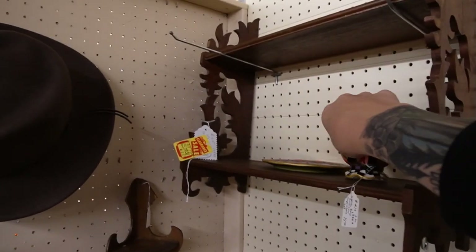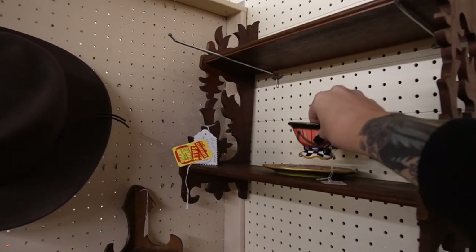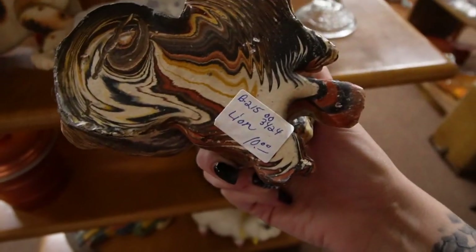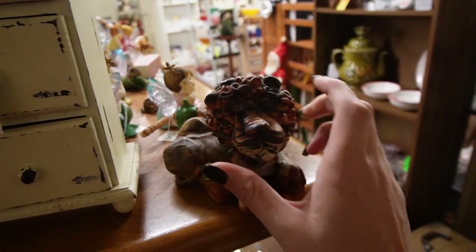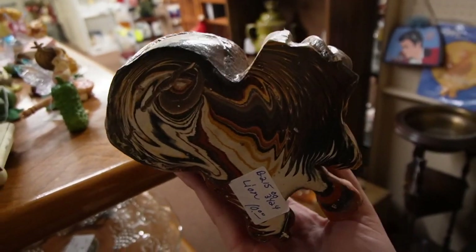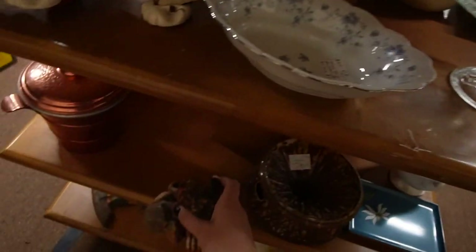This wants to be a Mackenzie Childs — I don't think it is. Amber Rose. What in the world is this thing? Wow, that's heavy. $10 lion. I need to get a better look at it. What is it made out of? It's like heavy like metal — I don't think it's pottery. It's kind of weird. I like it.